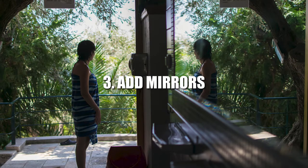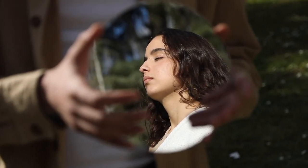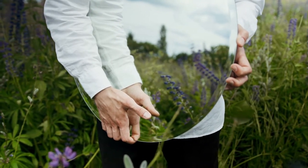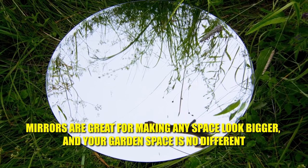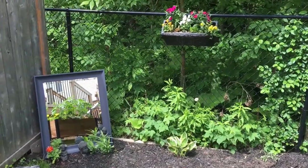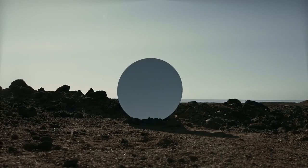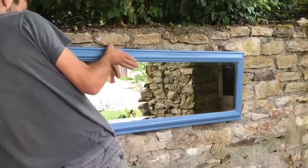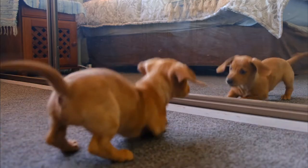3. Add Mirrors. Have you heard the phrase 'smoke and mirrors'? Create the illusion of extra space with a simple mirror trick. Mirrors are great for making any space look bigger, and your garden space is no different, says the gardening expert. A large feature mirror will give added size, or even consider putting mirrors along the whole length of a wall in order to double it. Just make sure no one walks into the mirror.